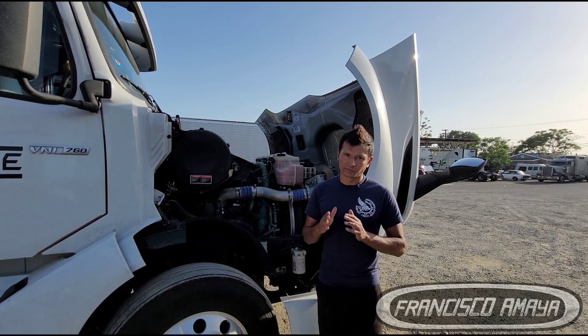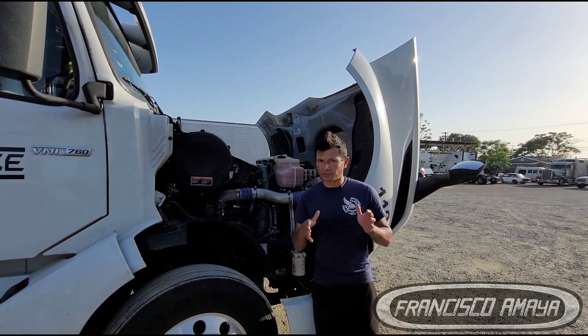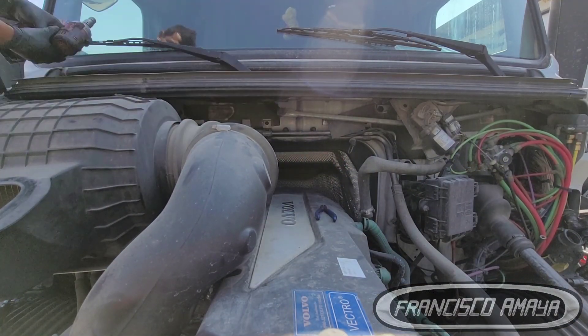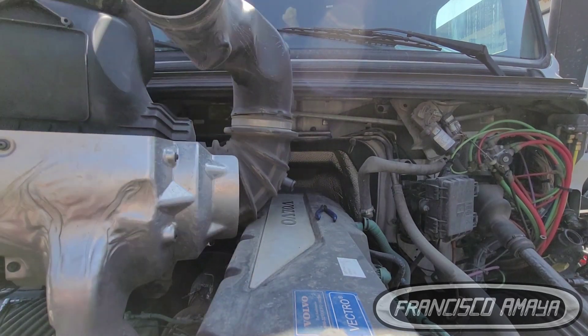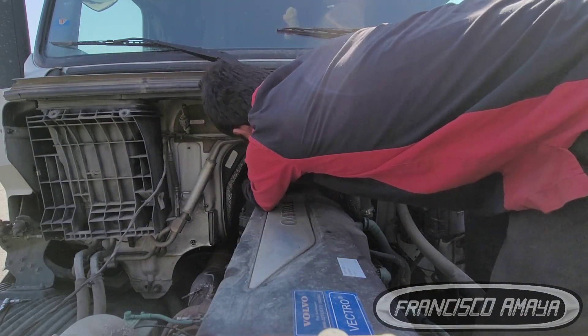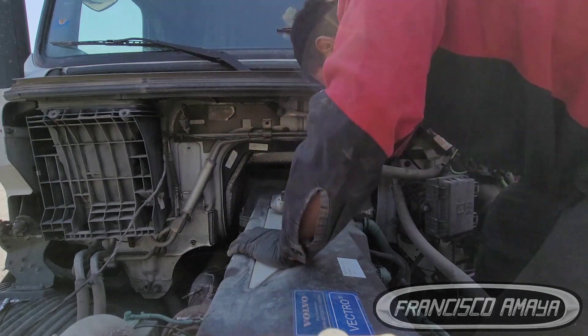The most common failure that happens is the fuel pressure regulator, which is right at the end of the fuel rail. To get to it, we have to remove the valve cover. Removing the valve cover is a pretty easy process on Volvos because they have a lot of room, but we do have to remove a couple of components — the air filter and the bolts holding the valve cover itself.